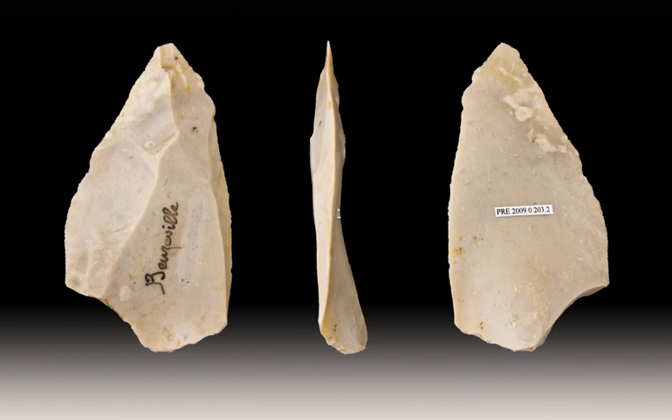These criteria are: exploitation of the volume of raw material is organized in terms of two intersecting planes, or flaking surfaces. The two surfaces are hierarchically related, one constituting the striking platform and the other the primary reduction surface. The primary reduction surface is shaped such that the morphology of the product is pre-determined, which is fundamentally a function of the lateral and distal convexities of the surface.